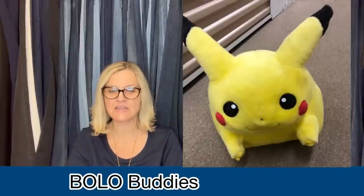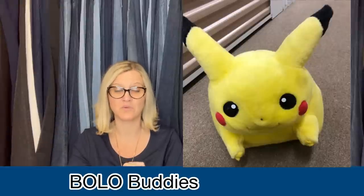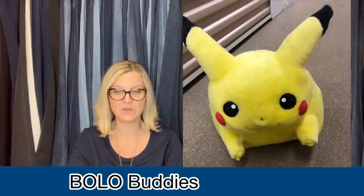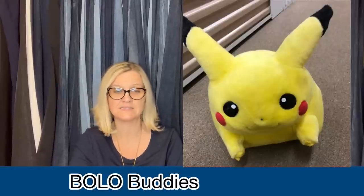16-inch Hasbro fat Pikachu plush, purchased at Unique Thrift for $6, sold in three days on eBay for $175 — buyer paid shipping. She said she thinks she could have gotten more for it. That's incredible. She called it a fat one, so maybe they're not all fat — not sure what makes that one so special. If anybody knows, let me know down in the comments.